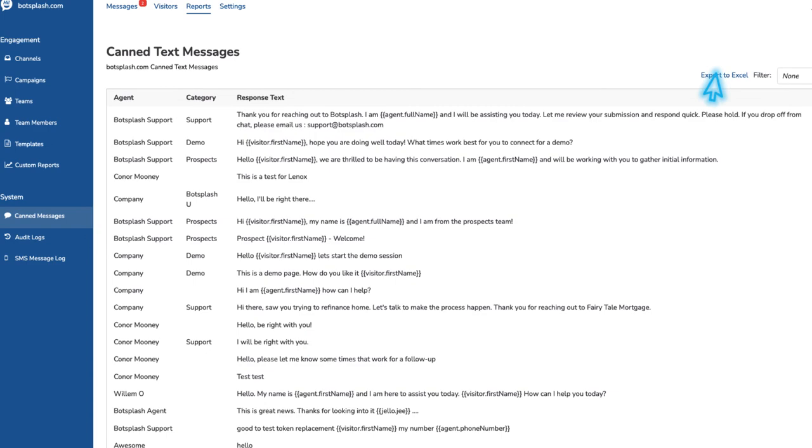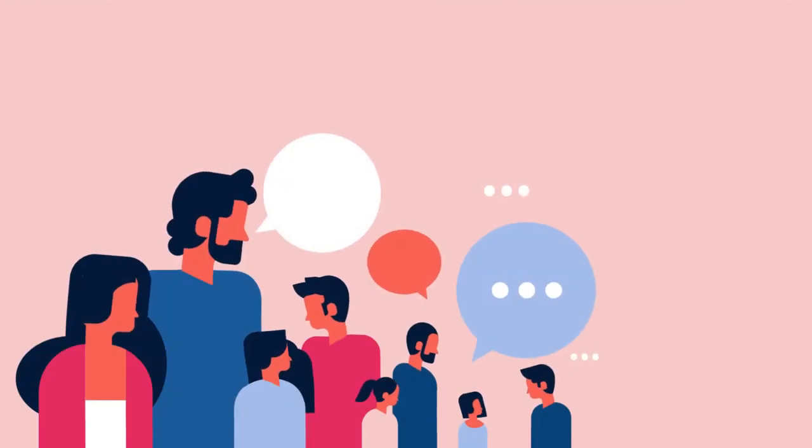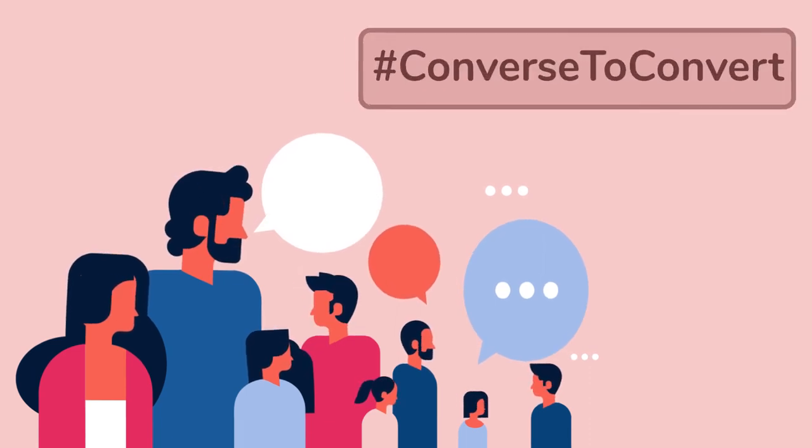We mentioned that your compliance team will love this feature. This is just one way that Bot Splash lets you converse to convert.